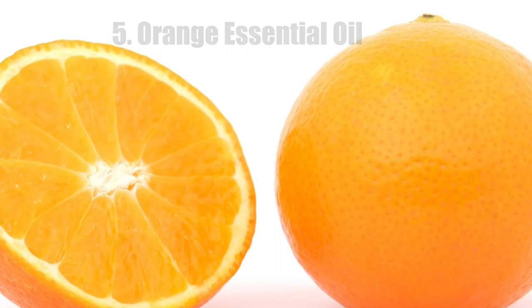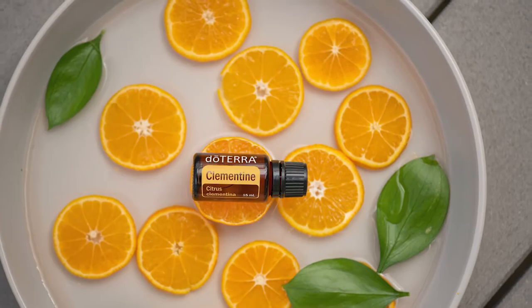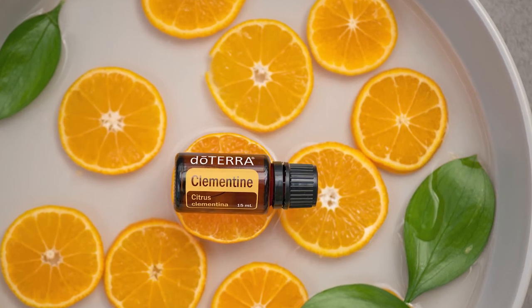Number five: orange essential oil. You can also use orange essential oil to lighten your teeth. Simply add it to your toothpaste and brush your teeth. Orange essential oil lightens the color of your teeth thanks to the citric acid in the oil, and it is also a natural antibacterial.